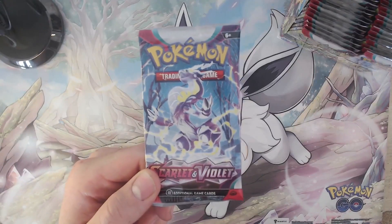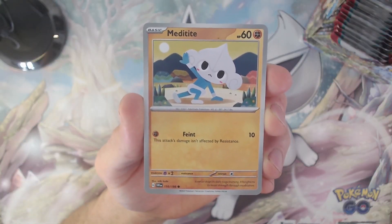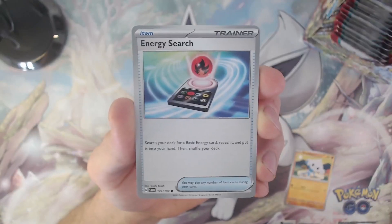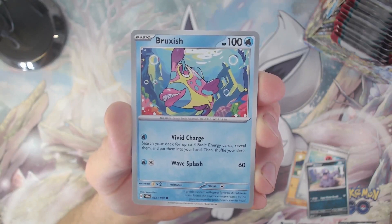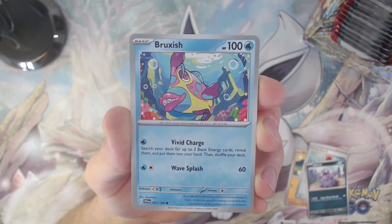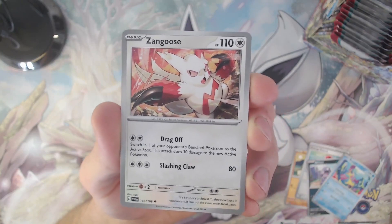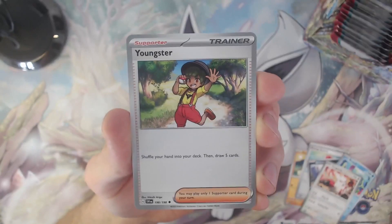Starting off with our first pack of today — it's a Miraidon and Bronzong on the cover. Opening the pack with the Meditite, followed by an Energy Search trainer card, the Grimer, the Bruxish — I can say it at least better than last time — another cool-looking Zangoose card, and a Youngster trainer card.